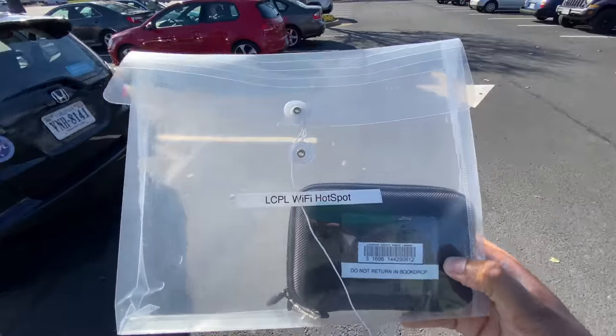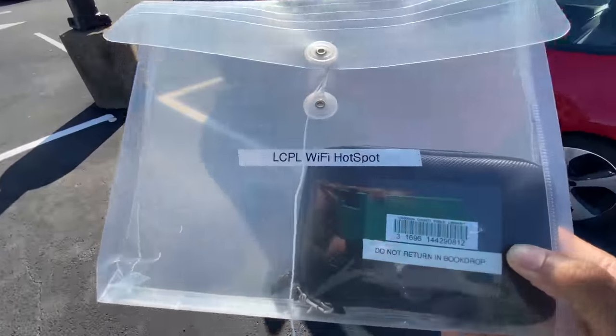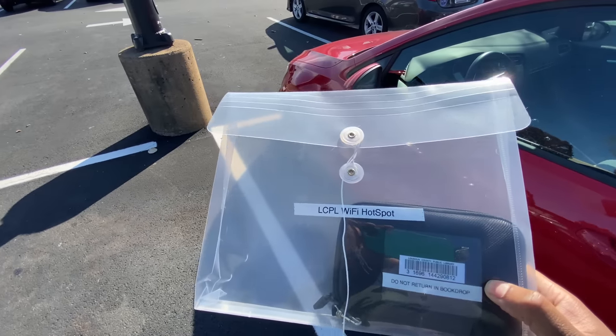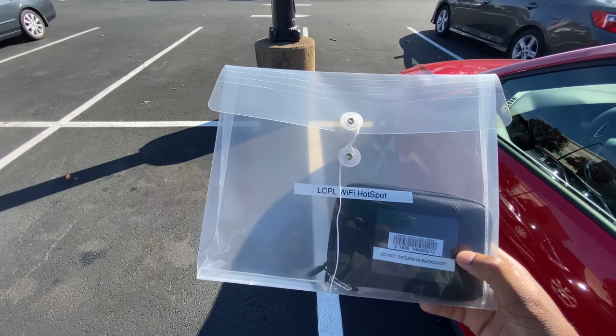Alright, we have it here. This is the hotspot. So if you guys have figured it out, there it is. We went to the Loudoun County Library and we were able to get our 4G LTE hotspot. And yeah, we're going to hook this thing up and get it going.